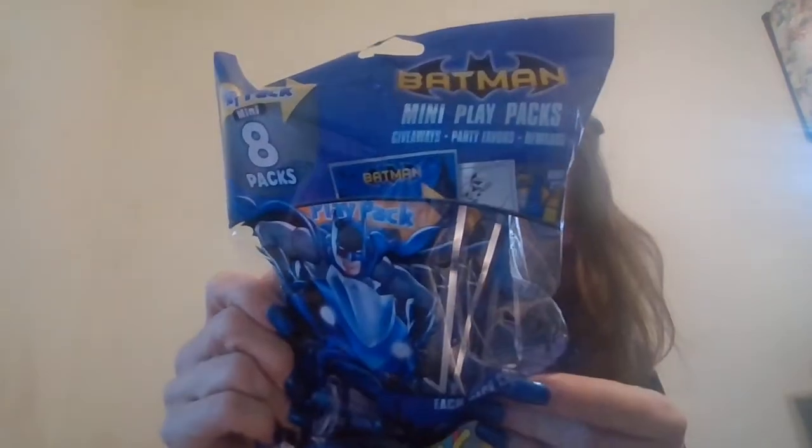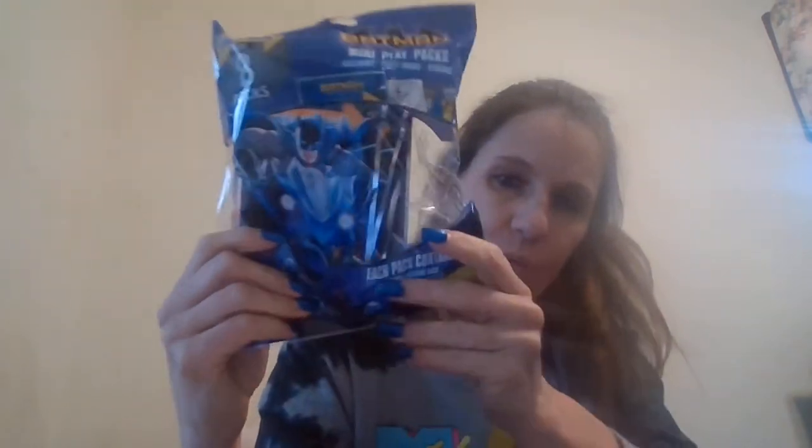And they had this eight-pack of Batman mini play packs. I think those would fit real well in the shoe boxes. These were eight packs for $5 — these were in the party section. So that would be cute, and I think I'm going to be doing a Batman box.